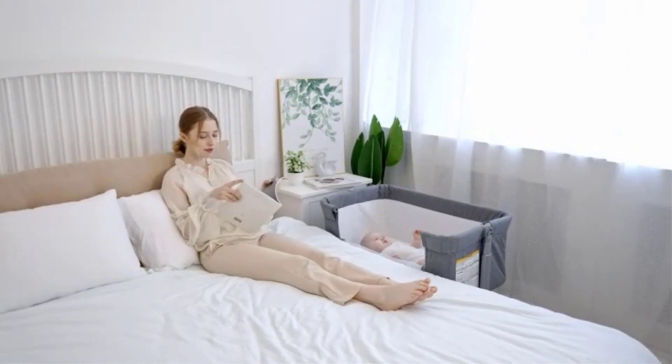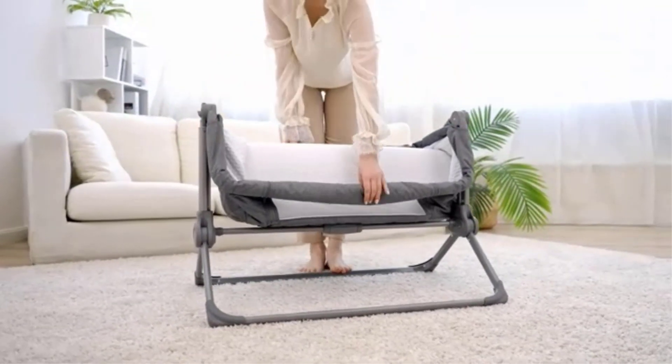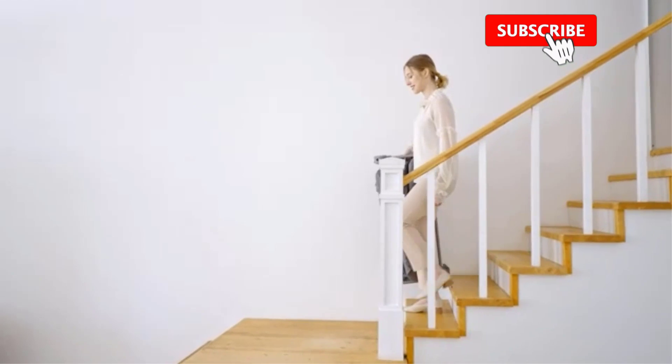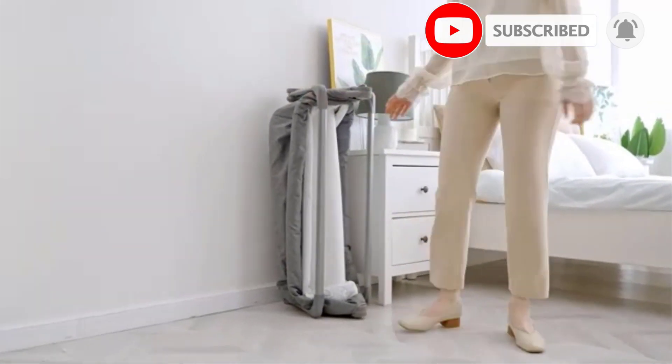Life can get hectic as a new parent. The Stokke Sleepi Mini is designed with this in mind, featuring wheels that let you easily move the crib between rooms for impromptu room swaps or when baby is fussy. The swivel wheels are lockable, keeping baby safe and secure wherever nap time ends up happening.